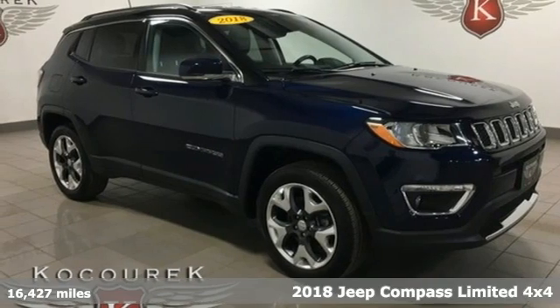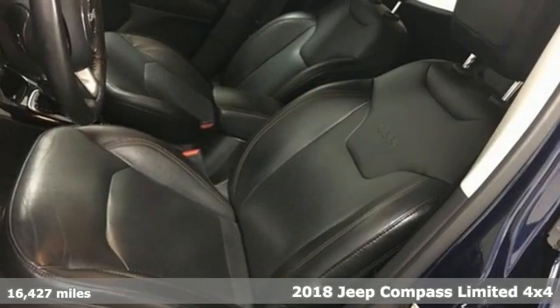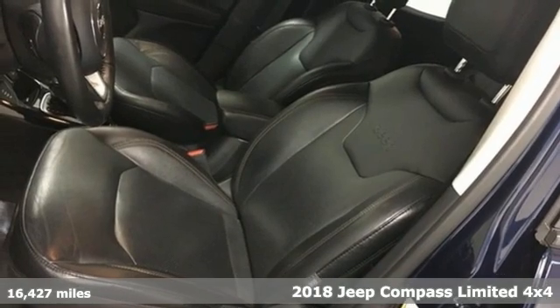It's a 2018 Jeep Compass. Everywhere you want to go, anything you want to do, Jeep takes you there.